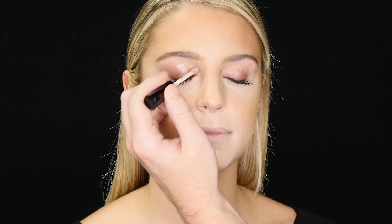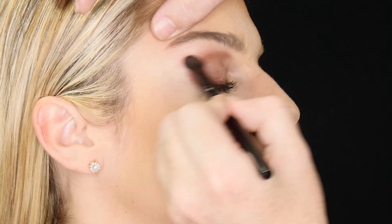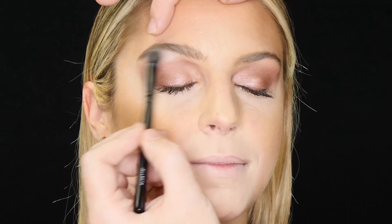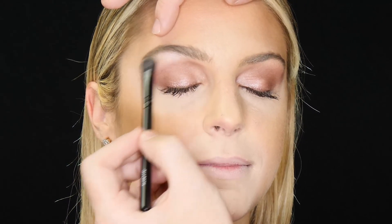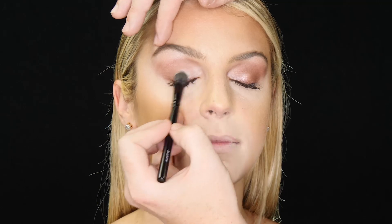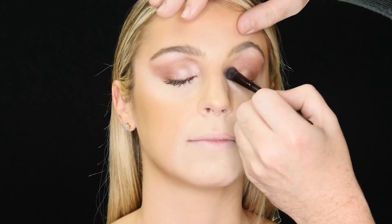We're going to prime the eyelids with Heavenly Sheen. We're going to apply Temptress over the eyelid and really focus the concentration in the crease to accent the eye. You can use a little bit of ice or pearl drop to accent the arch of the brow, and to accent the eyes even more, put a little ice or pearl drop right on the inner corner of each eyelid.